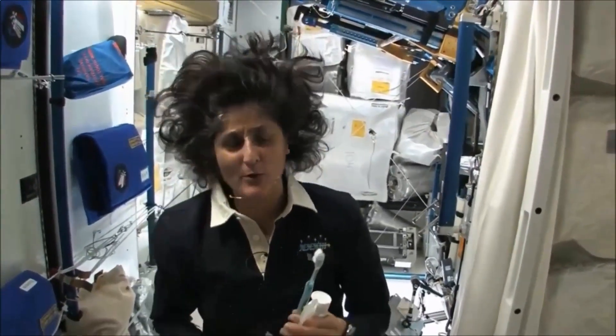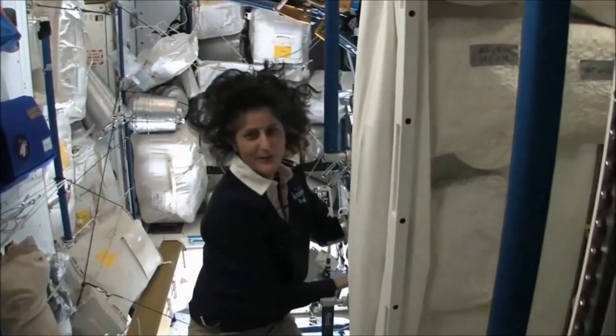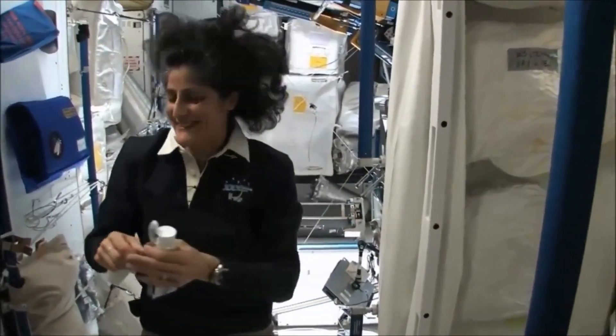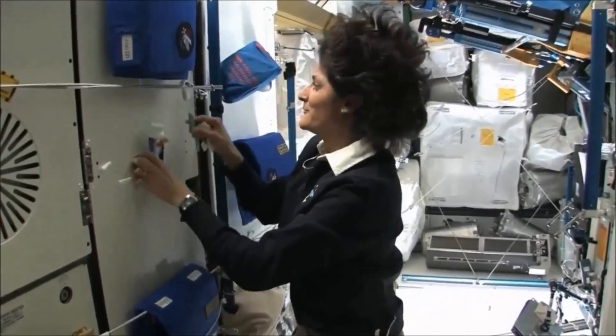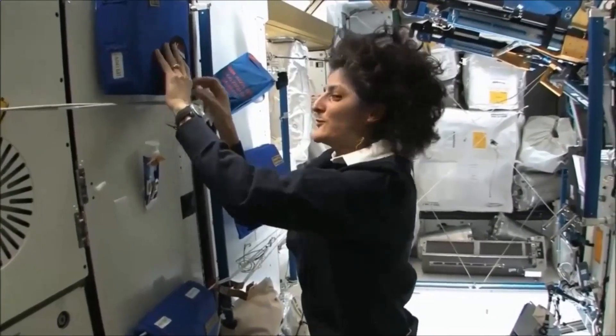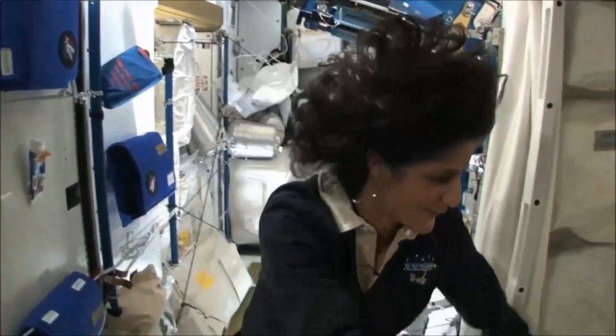Swallowing it I wouldn't recommend at home. I'm only up here for four months, so it's not that bad. One of the most pressing questions about living in space, of course, is the bathroom. So let's take a look at that.